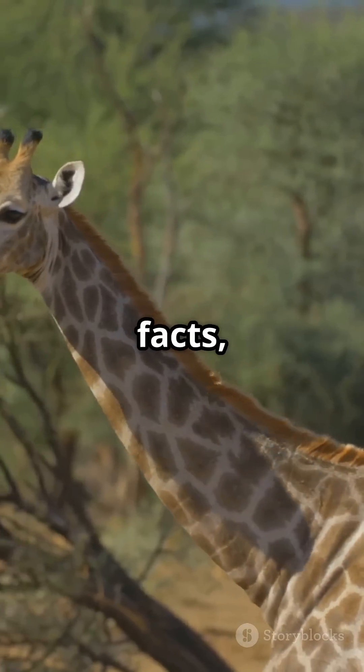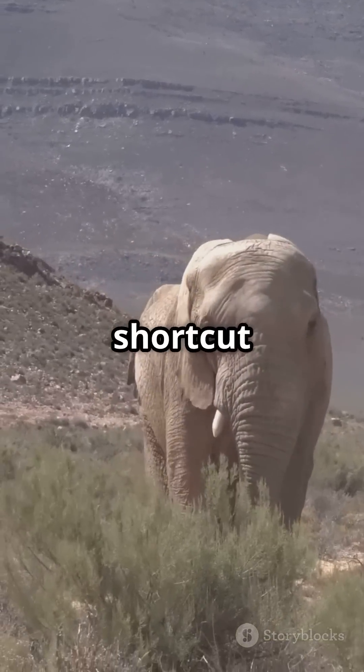For more mind-opening nature facts, like, share, and subscribe to See the Point — your shortcut to simple science.